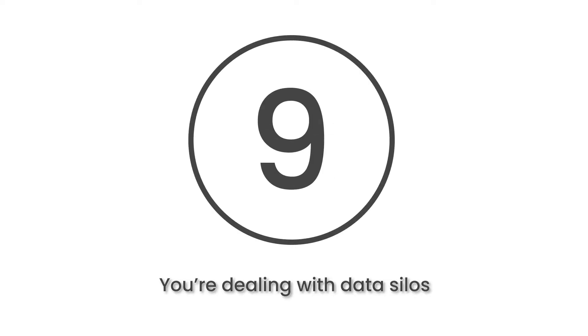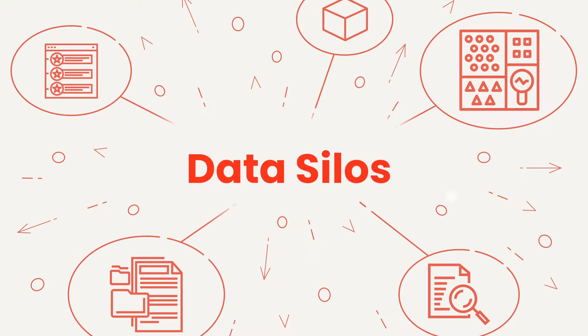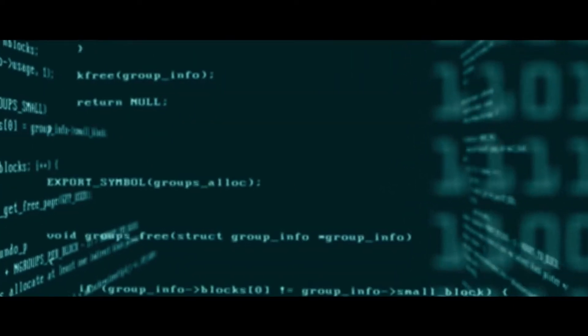At number 9, you're dealing with data silos. Data silos have gained popularity following the increase in cloud-based software and new contact centre tools. However, silos make it difficult to get an in-depth insight into your organisation. To get around this, you need to link all your information together in the same environment.